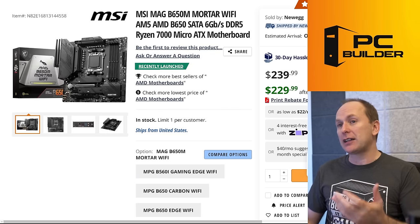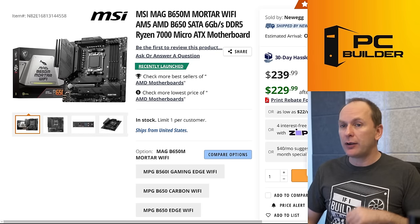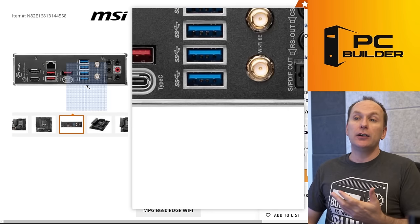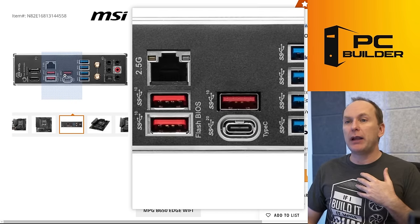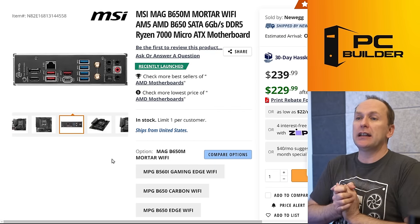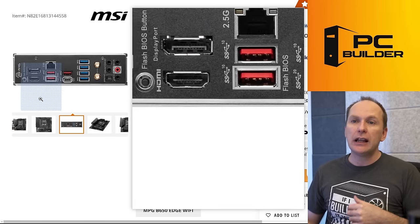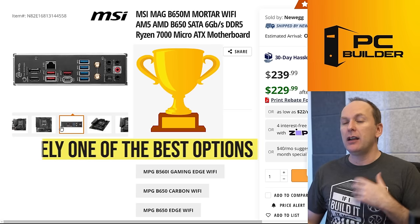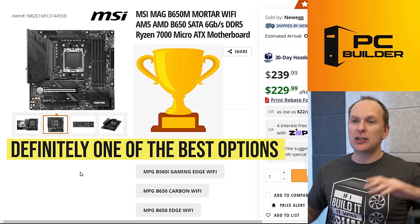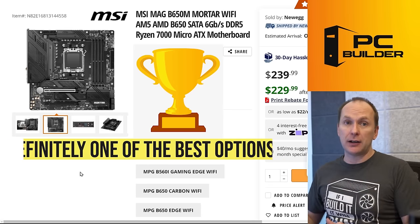The MSI Mag B650M Mortar Wi-Fi has really nice black styling, ALC1220 audio codec, all high-speed rear USB connectivity, all five audio outputs, a pre-installed IO shield, and a BIOS flashback button. Quite honestly, if you're looking for the best price-to-performance, this is one of the boards to check the pricing on first.